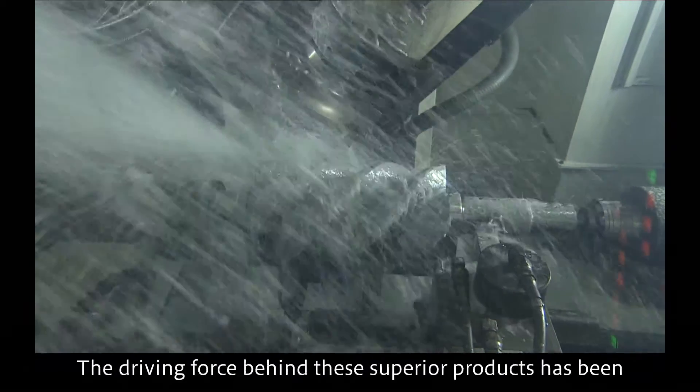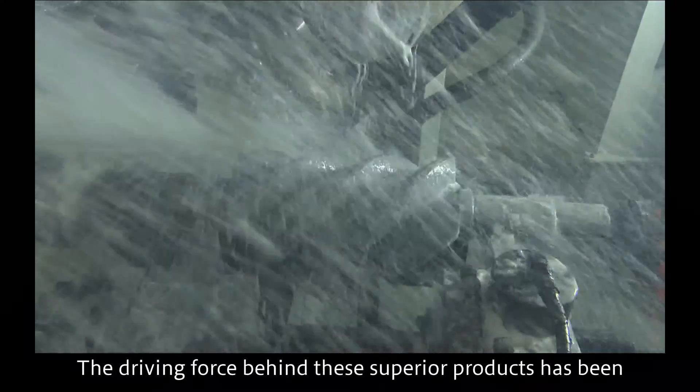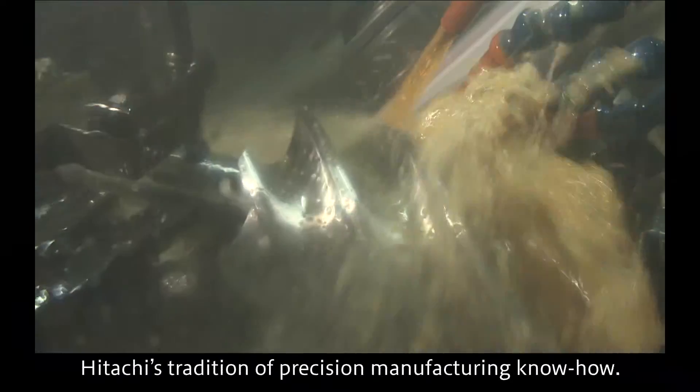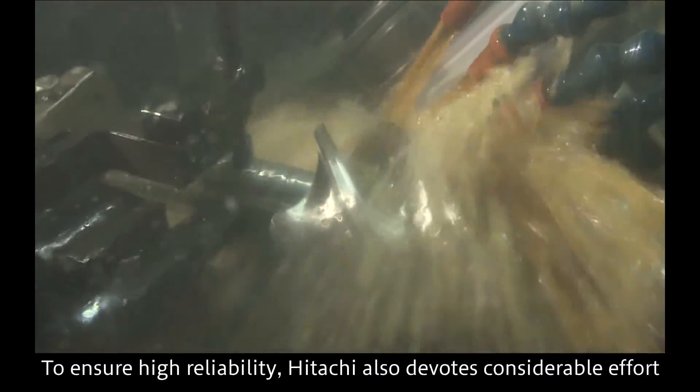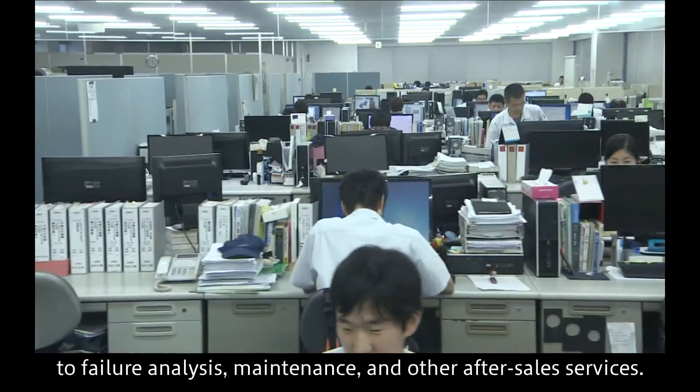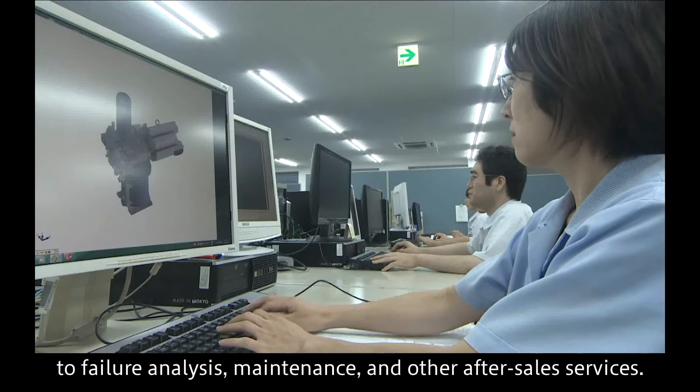The driving force behind these superior products has been Hitachi's tradition of precision manufacturing know-how. To ensure high reliability, Hitachi also devotes considerable effort to failure analysis, maintenance, and other after-sales services.